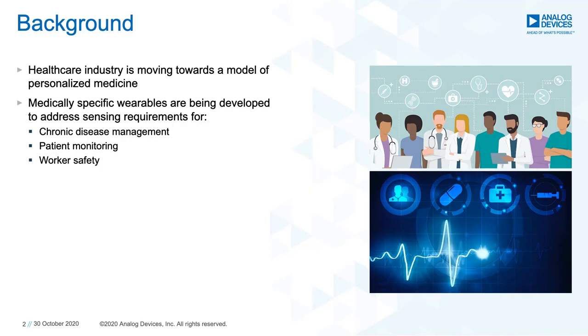As the healthcare industry continues to move towards a model of personalized medicine, medically specific wearables are continuously being developed and improved. These wearables aim to address the sensing requirements for applications such as chronic disease management for specific diseases, patient monitoring, and worker safety. Currently in the healthcare industry, there exists a gap in the availability of a moderately priced wearable that incorporates state-of-the-art vital signs monitoring sensors, coupled with a data collection system that supports online and real-time monitoring, offline data collection for long-term wearing, and algorithm development.